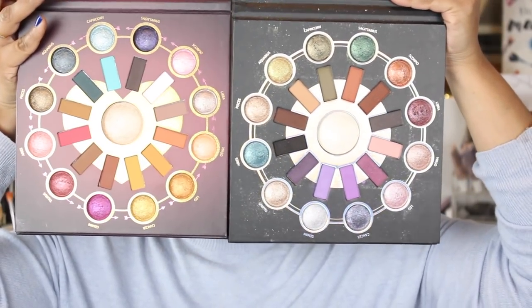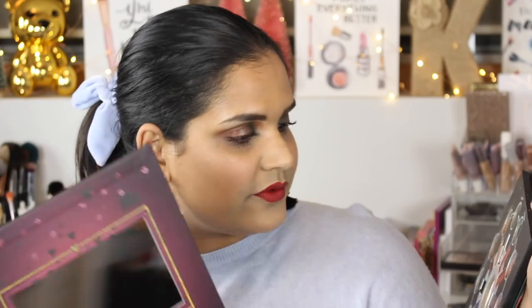Oh my gosh, this is gorgeous! Here it is — let me just take this plastic piece off. Gorgeous. And here's the original; it's pretty well loved. I actually really enjoyed the mattes in that one — they blended really beautifully. So I'm very excited to see this new one.